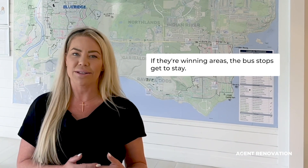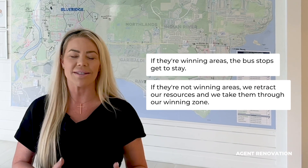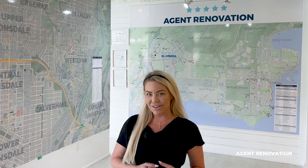If they're winning areas, the bus stops get to stay. If they're not winning areas, we retract our resources and take them to our winning zones. So come a little closer, and let's have a closer look together.